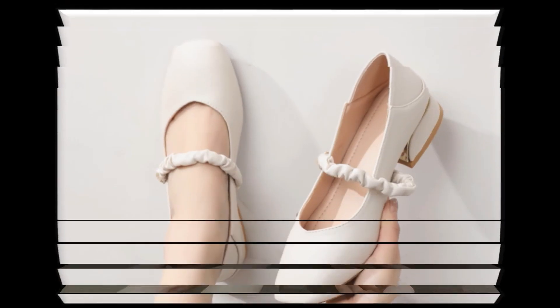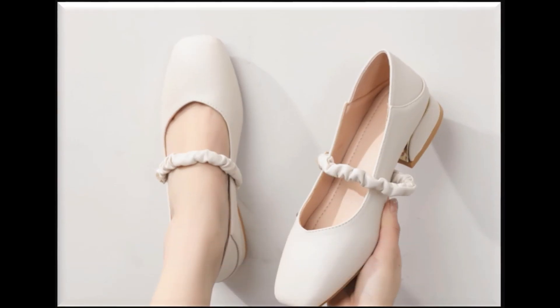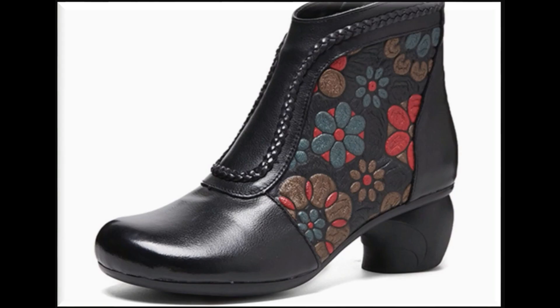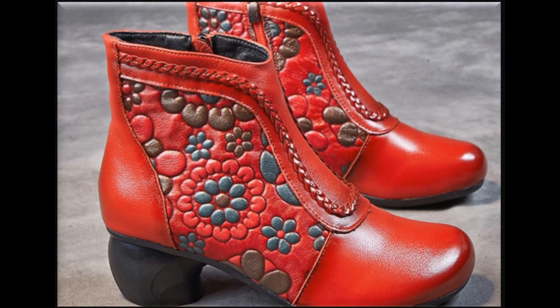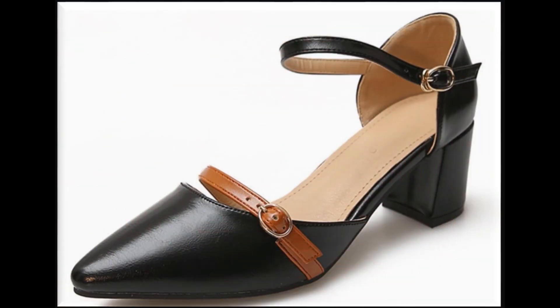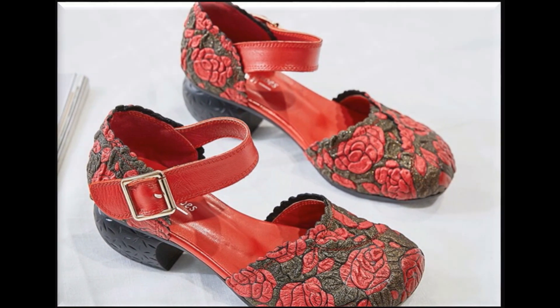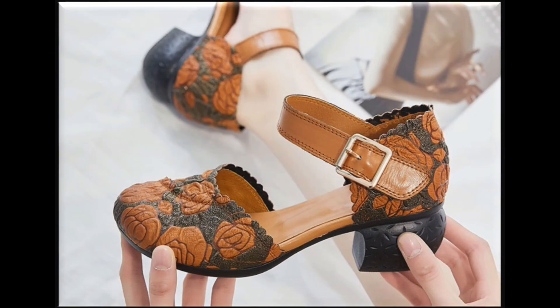These all designs and styles are available online. If you like these designs and styles, please give a thumbs up for this video and share it with your friends and family members. If you are new to my channel, please don't forget to subscribe to Splio channel and hit the bell icon for notifications of all such beautiful, updated, stylish collections of different footwear.